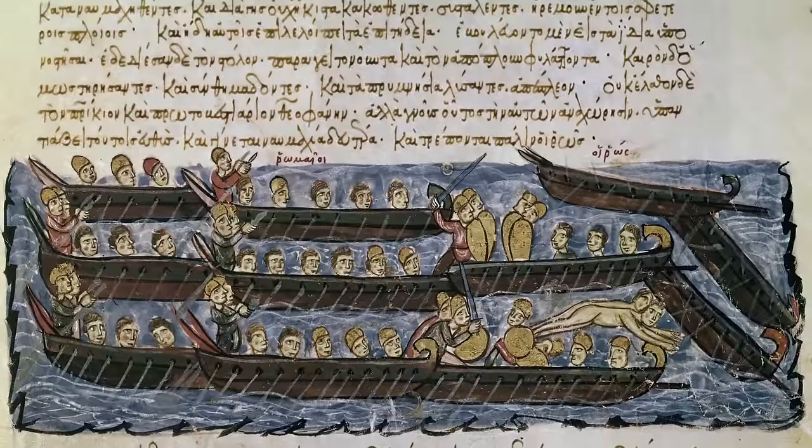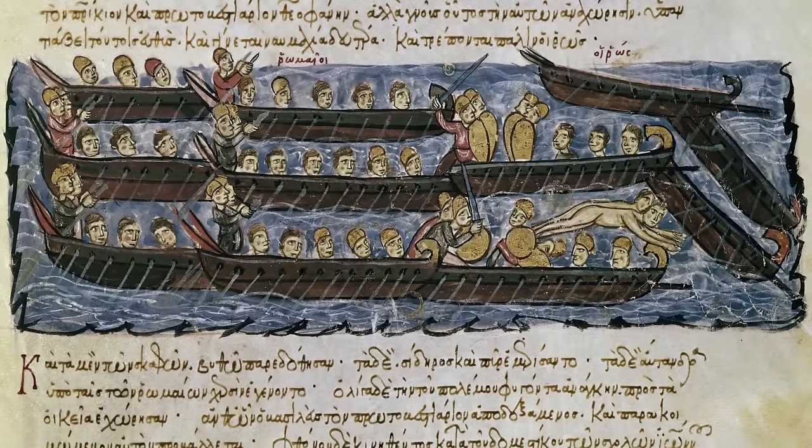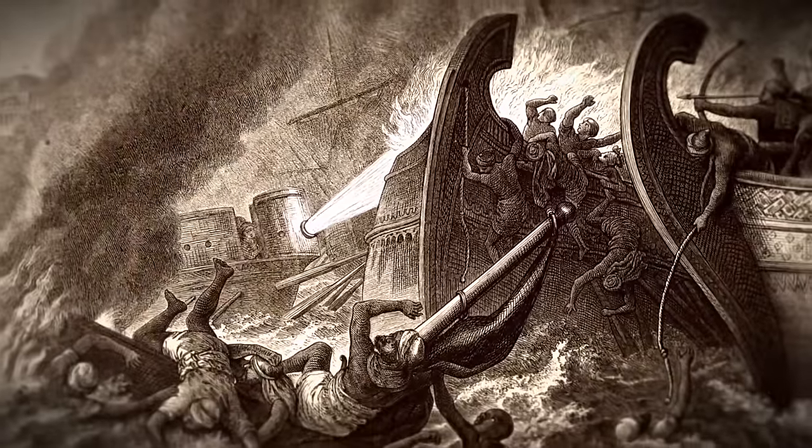But how did the Byzantines develop such a powerful weapon of mass destruction? Greek fire acquired its name simply because the Byzantines spoke Greek. It was quite mysterious because it was very quickly established as a state secret of the Byzantine Empire, but we do know that it was a very effective weapons system.